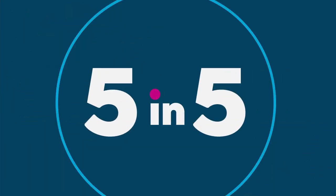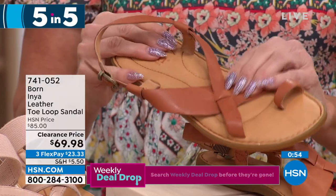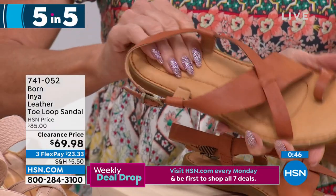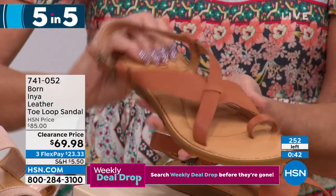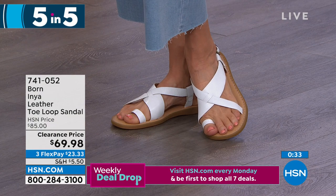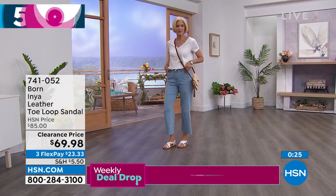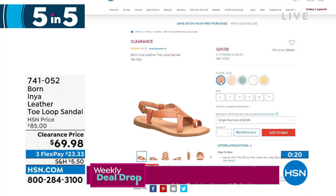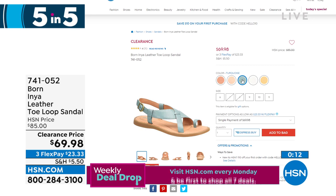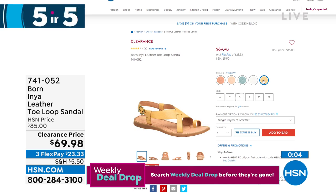This is the Inya — it has almost a gladiator feel with the strap designs, but premium beautiful leather inside and out. It has a toe loop plus that full Born bottom — the insole and cushion we're so known for. About 250 remaining; originally $85, on sale for $69.98. We still have white in stock — very limited — along with clay, natural nude, turquoise, and yellow.